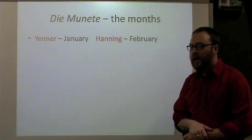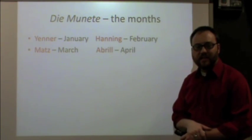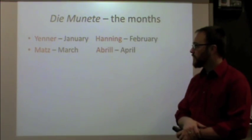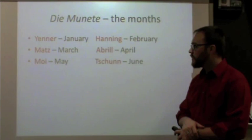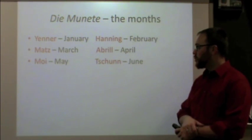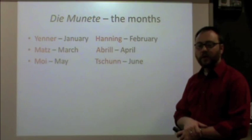February is Hanning. March is Mats. April is April. May is Moi. June is June.